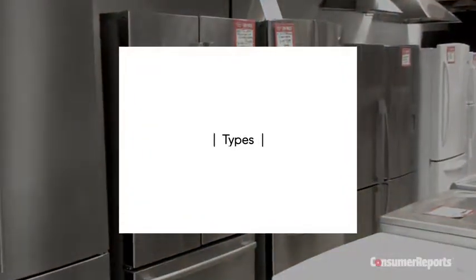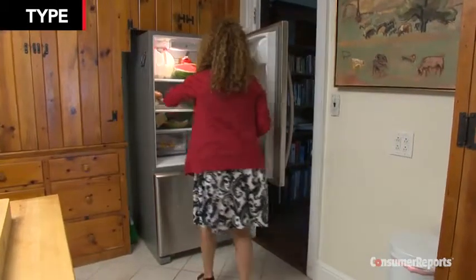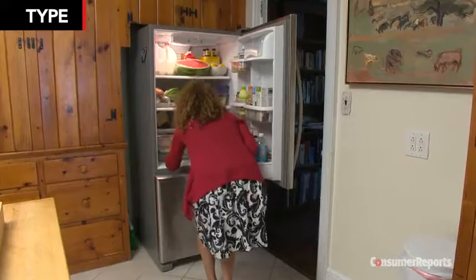If you're replacing a refrigerator that fits between or beneath cabinets, measure carefully to make sure the new model will work in the same space and allow for door clearance. Also be sure your new unit will make it through all doors and halls on the way to the kitchen.